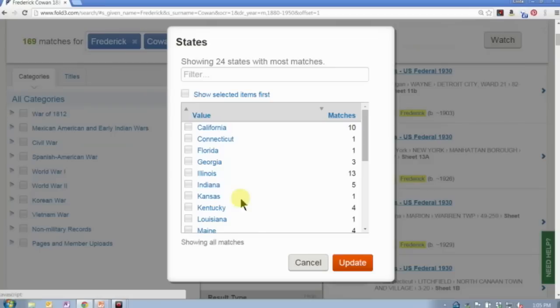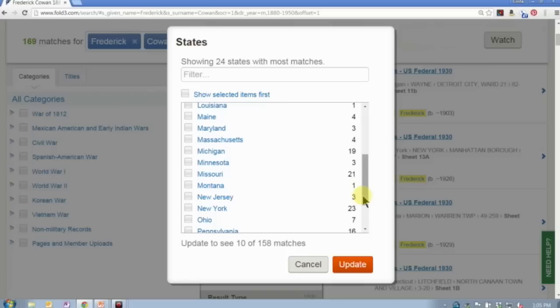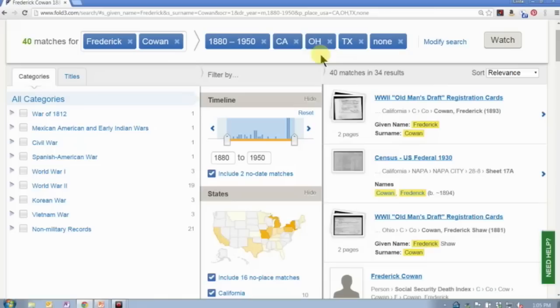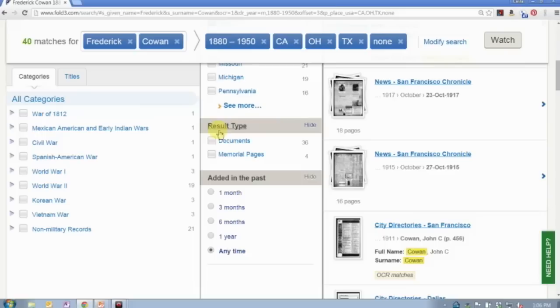I have to be careful not to exclude those records just because they have less information. I happen to know this particular great-grandfather lived in California, was born in Ohio, and was stationed in Texas for a while, so I'm going to mark all three of those states because I'm looking for military records that might relate to one of those locations. Now I'm down to 40 particular search results, which seems like a pretty manageable list.